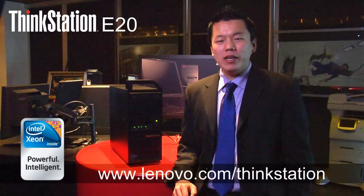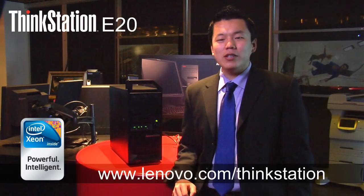The ThinkStation E20 — beyond desktop performance, reliability, and engineering — delivers a true workstation experience at an unbeatable price. Finally, you can start using the right tool for the job. Visit us online at Lenovo.com/ThinkStation to learn more about the E20, as well as our other exceptionally engineered ThinkStation products, engineered to deliver the ultimate workstation experience.